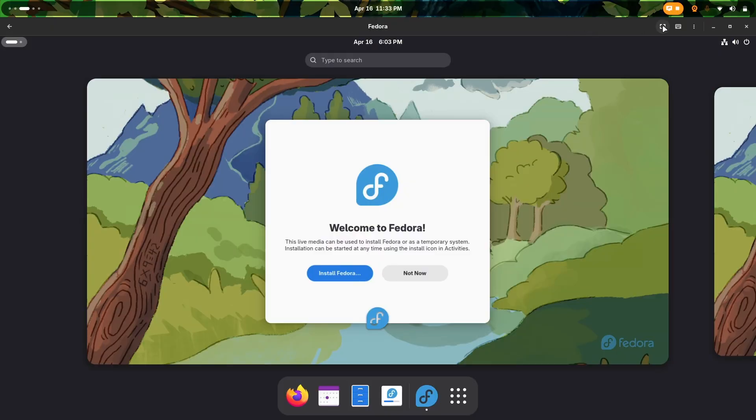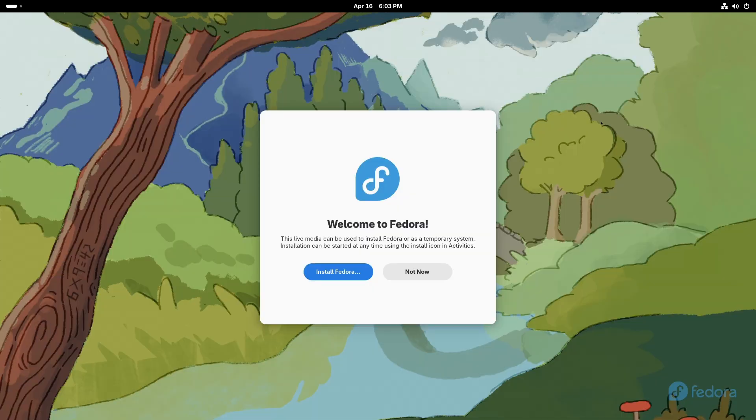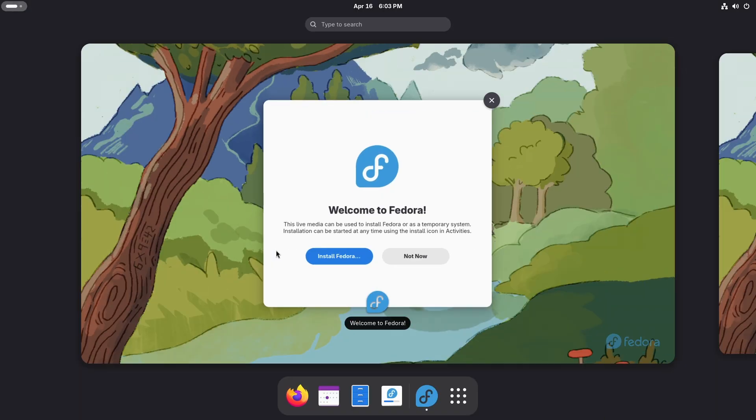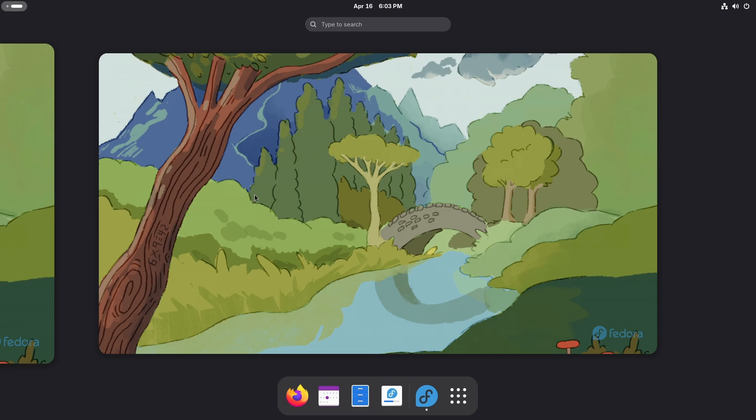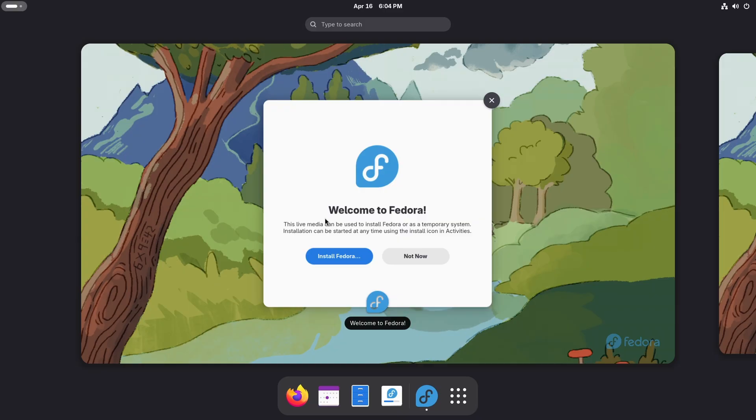Alright, so here we are on Fedora. Let me just go to full screen mode and it's gonna switch the resolution. There we go. Now the first impressions I have are amazing. First thing first, I don't know if you noticed or not, but the wallpaper has been changed. Tell me in the comments if you were able to notice that. Now let's start with the first update, which is literally awesome.